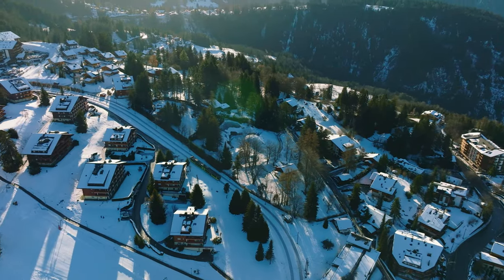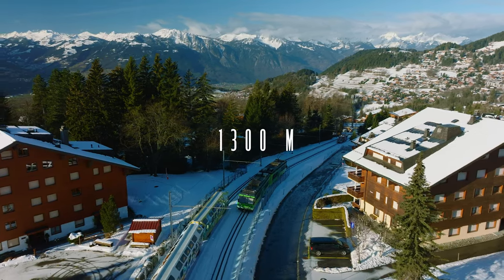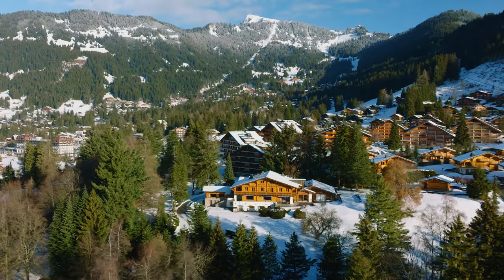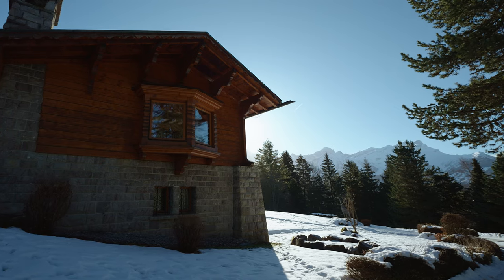I traveled to Villars, a ski resort located 1,300 meters above sea level in the Vaudoise Alps in Switzerland, just half an hour's drive from Lake Geneva. The chalet I will show you today is located in the heart of Villars.